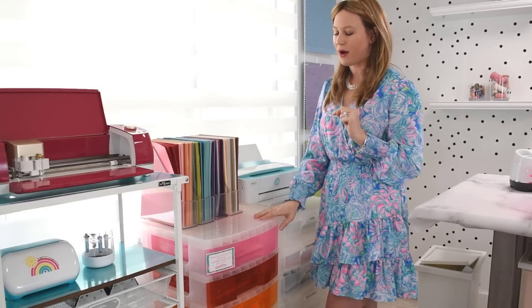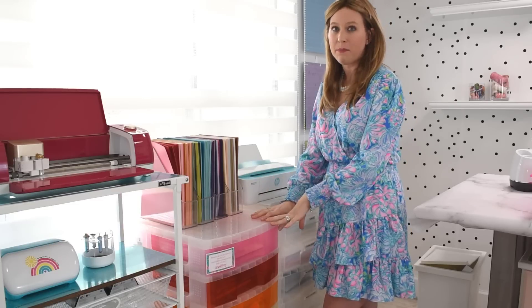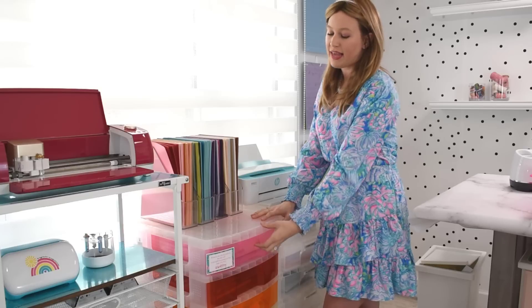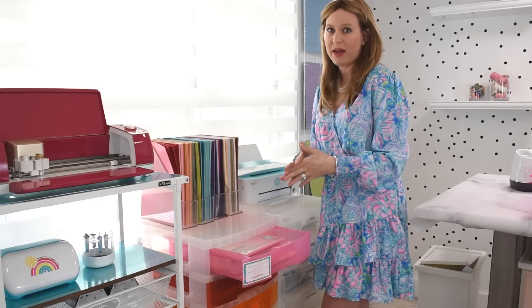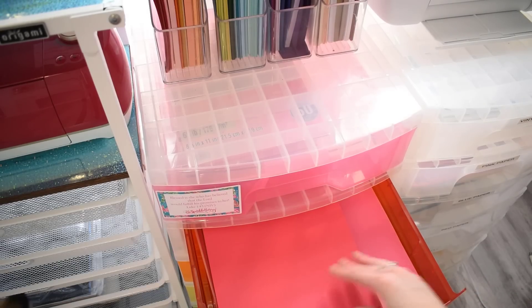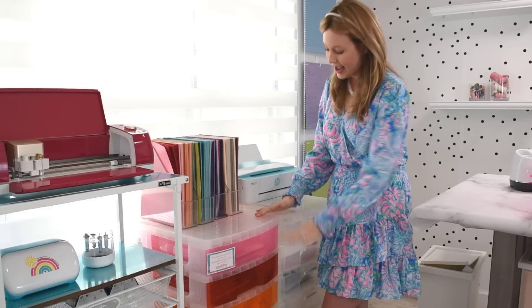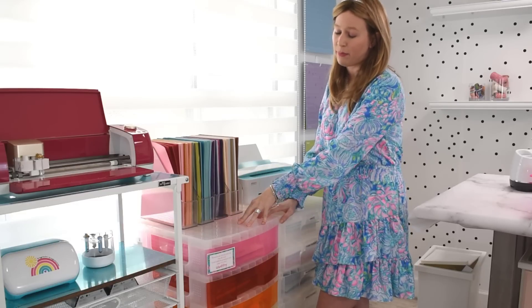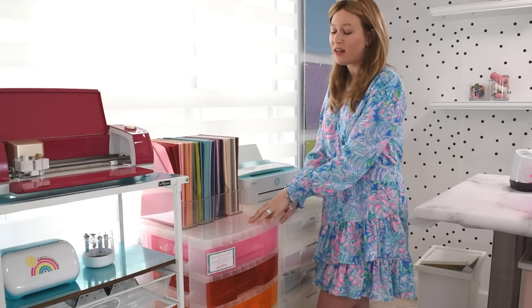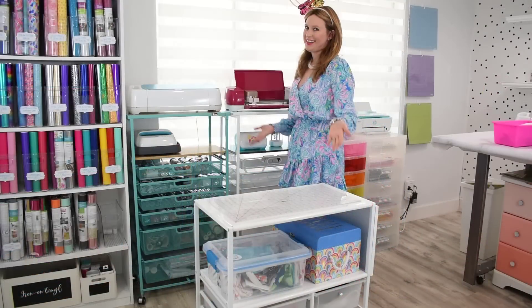My second method for storing paper is dedicated paper storage containers. These containers are specifically built to be 12 by 12 on the inside of the drawer, so whether you have smaller paper or large 12 by 12 scrapbooking sheets, you can stack it all in there. One drawer can hold probably a few thousand sheets. I have units with nine drawers each, and two of them, so I can store thousands of sheets. Michael's craft store carries these, and you can also find them on Amazon.